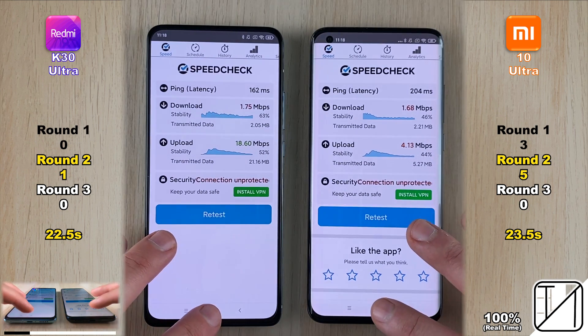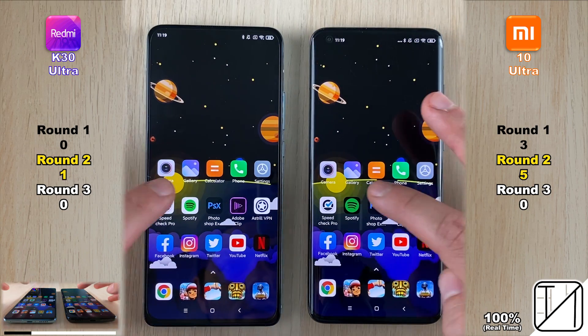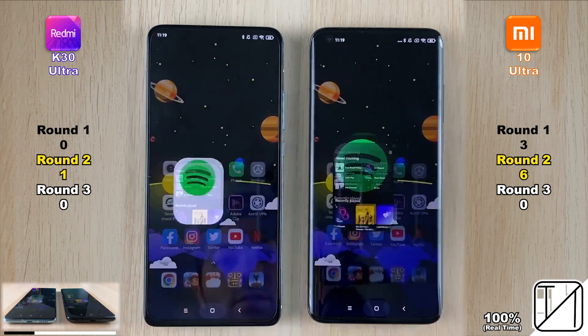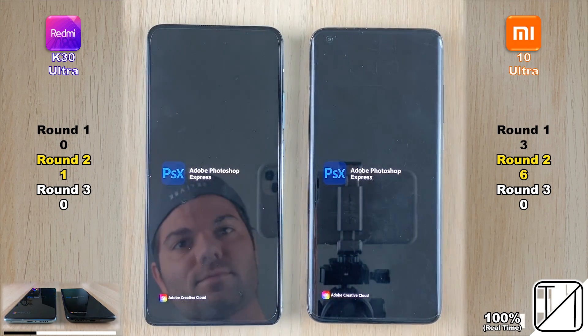The next app is a non-system application — the music streaming app Spotify. Going into it, the Mi 10 Ultra was slightly faster than the K30 Ultra, though bear in mind the K30 Ultra is not doing a bad job considering it is a third of the price of the Mi 10 Ultra.